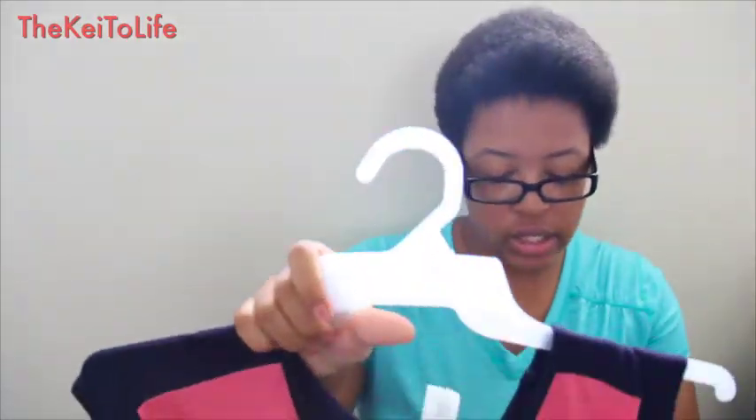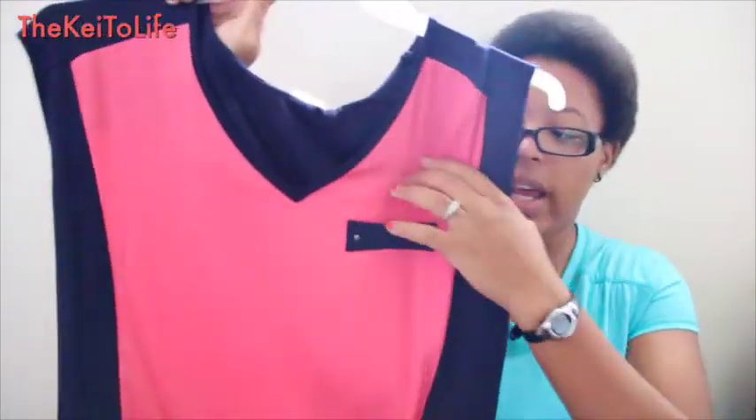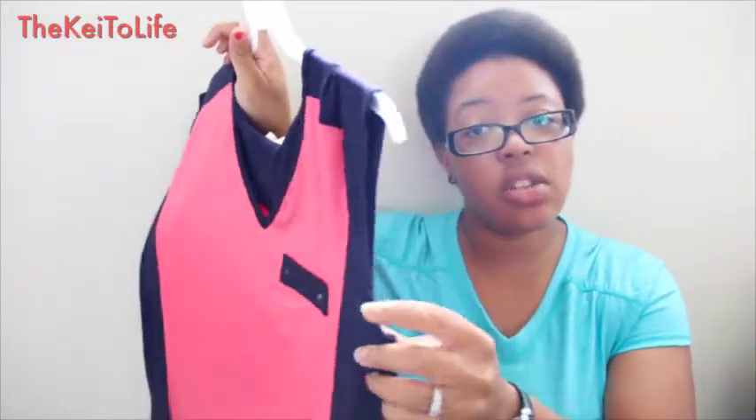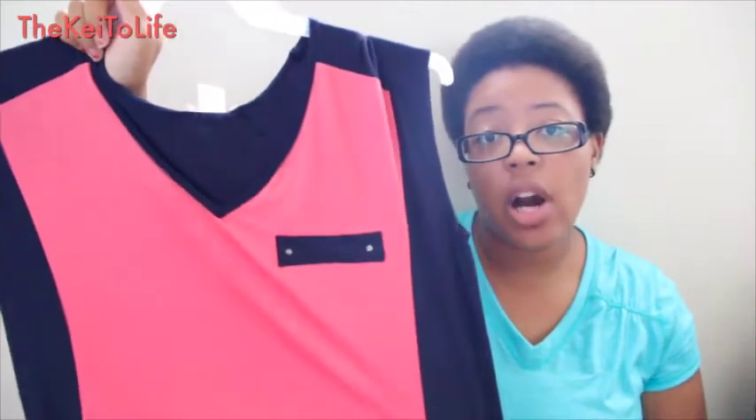Moving on over to Ross, one of my favorite stores. This shirt was originally $9.99 — it comes down like this, has a little oval neckline that everybody has, a little faux pocket, and no sleeves. It was marked down to $5.